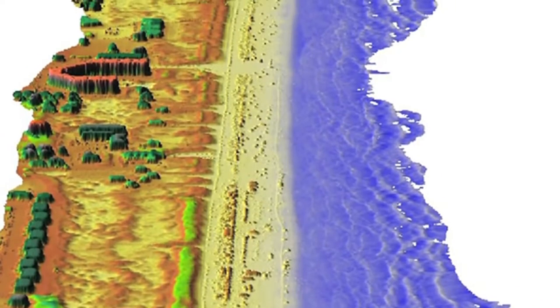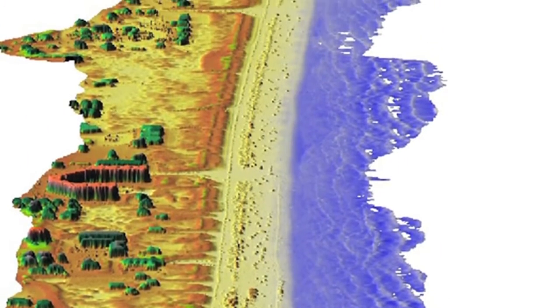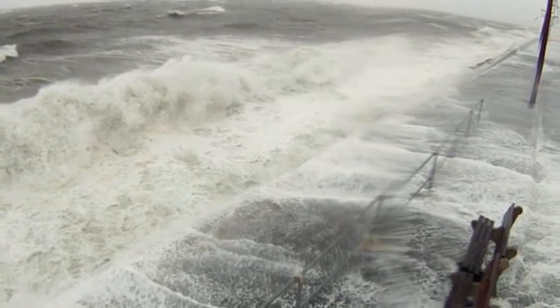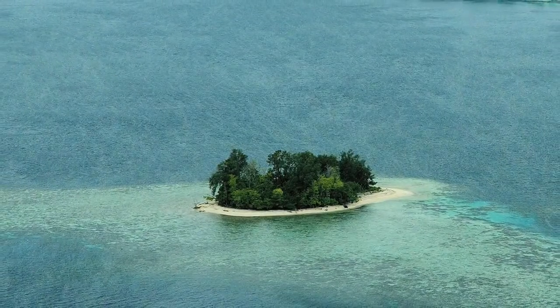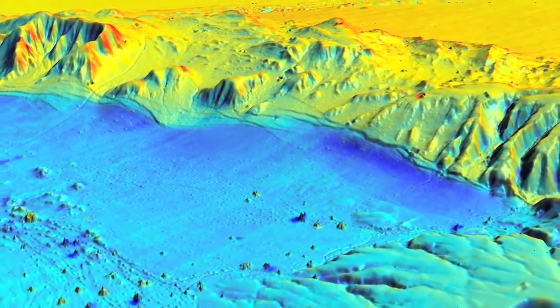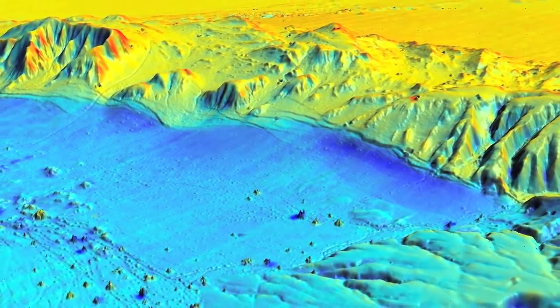We've used it to precisely capture the shape of the Texas coast for both long-term monitoring efforts of how the coast is changing over time, as well as the impact of specific events like hurricanes and the erosion that those caused. We're limited to how far we can wade into water with hand equipment, and the ability to fly over it in a single flight and capture the shape of the sea floor near the beach is just an amazing thing.